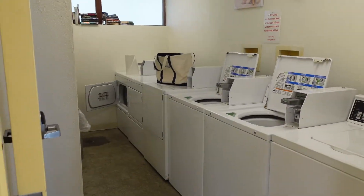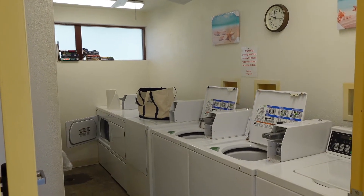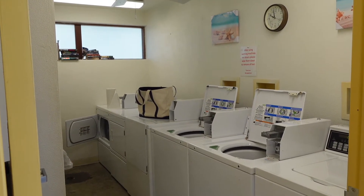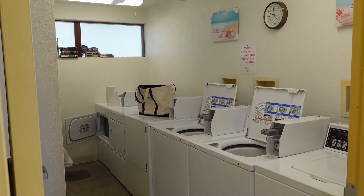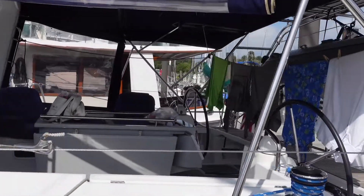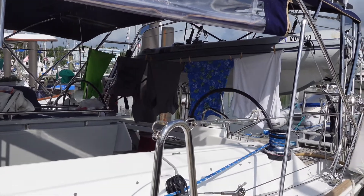One of the things I was looking forward to being back in the U.S. was doing affordable laundry. This laundromat had working washers and dryers, and I could do a full load of laundry for under five bucks. Of course, drying your clothes in the wind helps too.